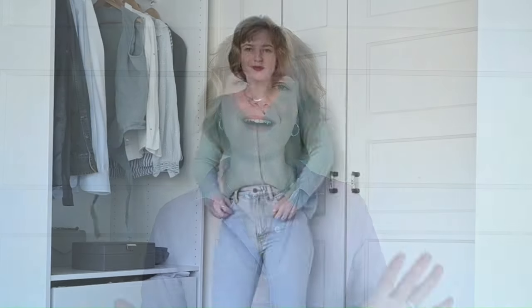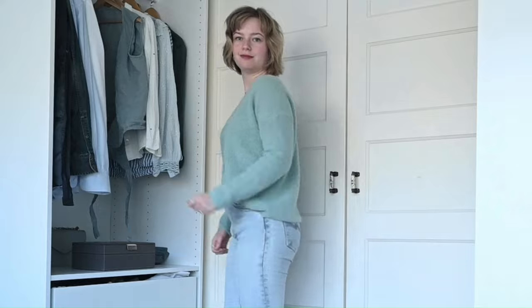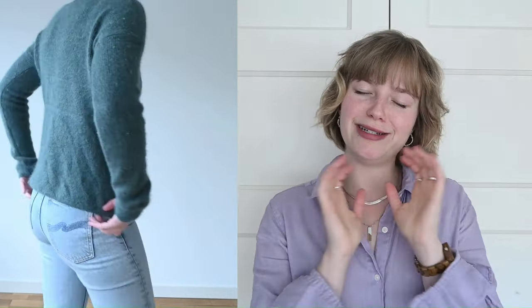In my full capsule wardrobe I have 39 different pieces this year. Starting with knitwear — I have eight pieces total: six cardigans and two jumpers. First is my mint berry cardigan, a slightly newer piece that I absolutely love. A lot of these pieces are by Cézanne, simply because I love their items and feel really good wearing them. Then I have my green Caspar cardigan — both are made from the same yarn, so nice and soft and cozy.